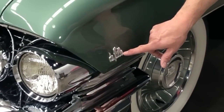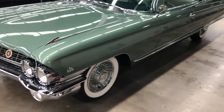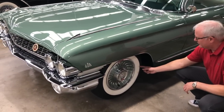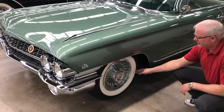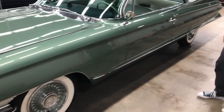You have your DeVille badge up here letting you know what model this car is. Whitewalls were starting to come down a little bit more — in the late 1950s they would have been much wider. By 1961 they came down to about two inches, and from here a very graceful appearance on the side of the car coming back.